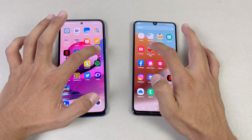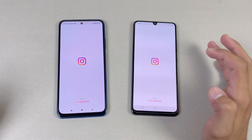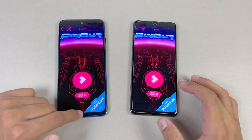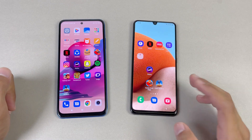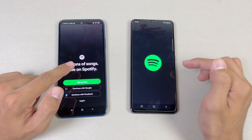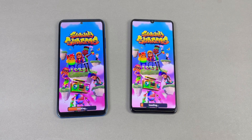Now let's see some game applications. Candy Crush — again, faster on the Redmi Note 10s. Instagram is again faster on the Redmi Note 10s. Pinterest — again faster on the Redmi Note 10s as compared to the A32. Also, the Redmi Note 10s has dual speakers while the A32 has a single speaker. Snapchat is exactly the same on both. Spotify — faster again on the Redmi Note 10s.